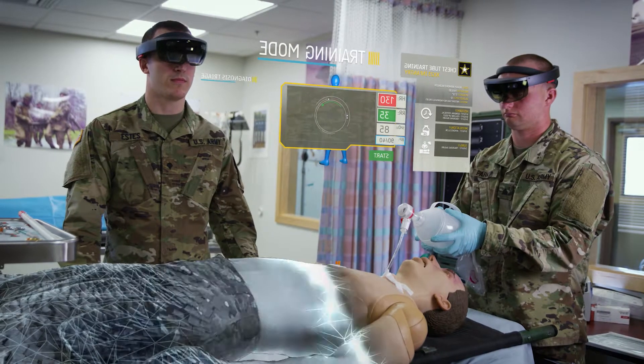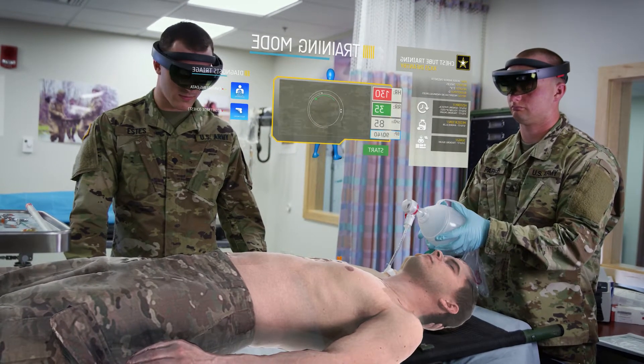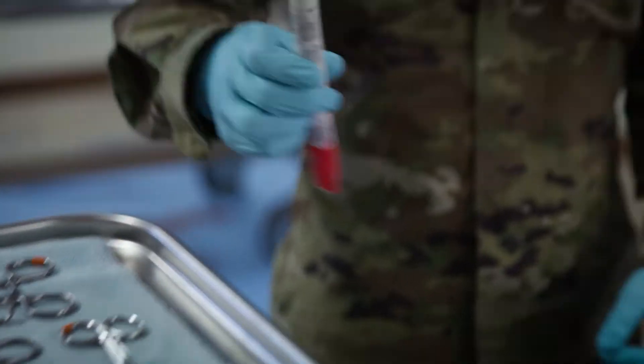Start training. As a medic, the greatest fear is coming across a casualty on the battlefield that you don't have the knowledge, skills, or capability to facilitate treatment for.